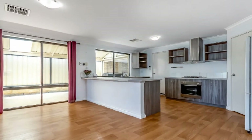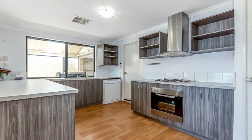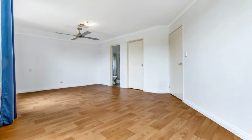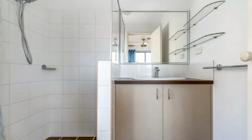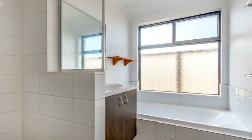The superb modern kitchen showcases stainless steel appliances, dishwasher, walk-in pantry and convenient shoppers entry. The spacious master with parents retreat features both a walk-in robe and ensuite, whilst the three queen-sized minor bedrooms share the family bathroom with separate water closet.